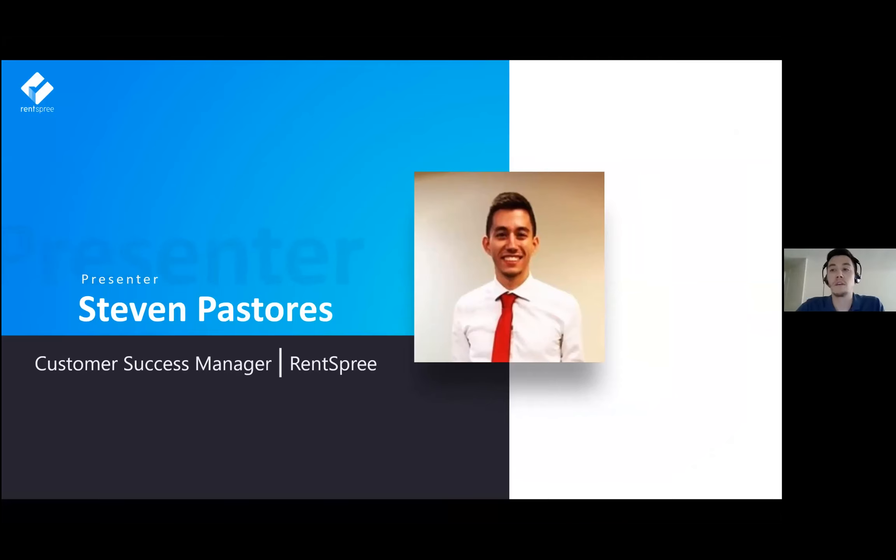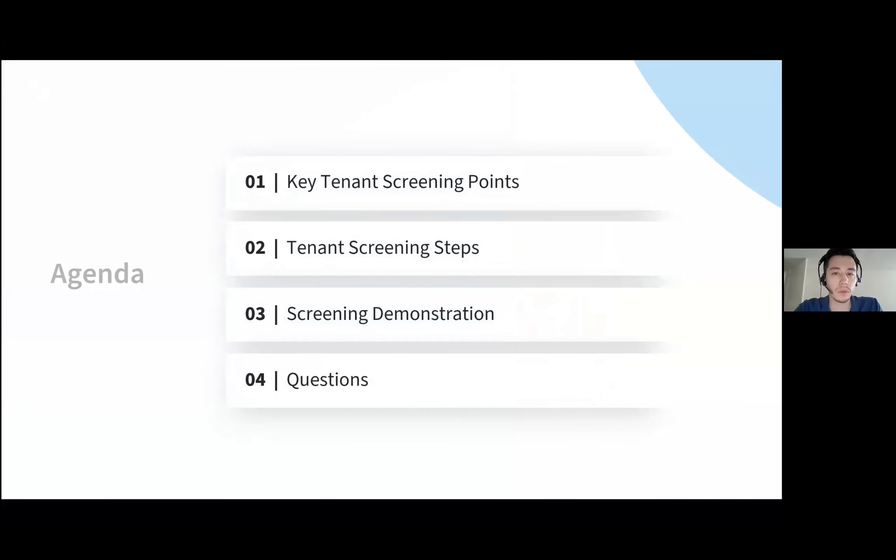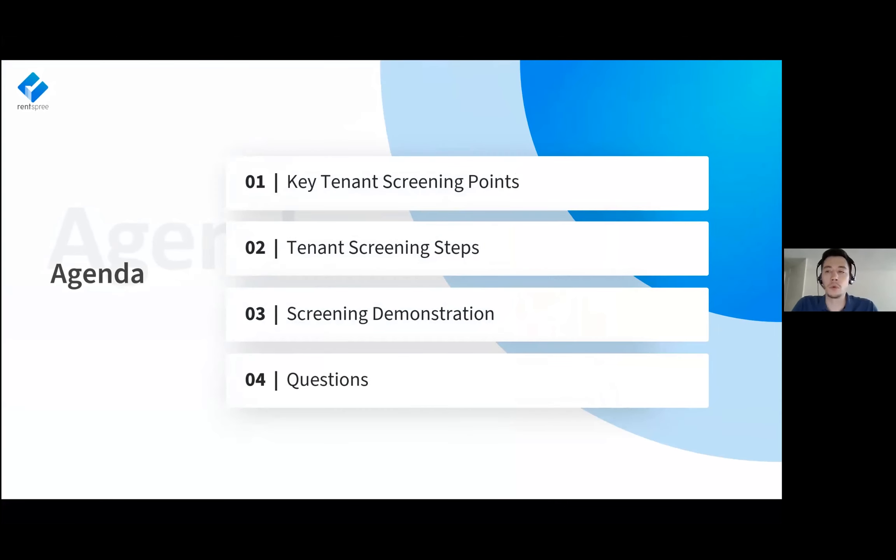A little bit about myself. I'm the customer success manager here at Rentspree. I basically help evangelize our product and ensure all of our partners are able to use it effectively, answering any questions or concerns. I also conduct webinars and trainings to members. For today's agenda, we're going to start off by going through some key tenant screening points, dive into the steps of the tenant screening process, go through a screening demonstration of the Rentspree software, and finally take some questions towards the end.